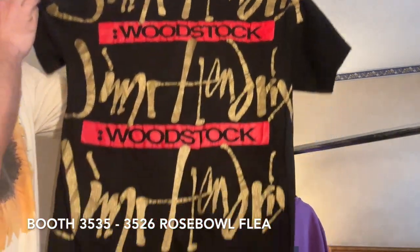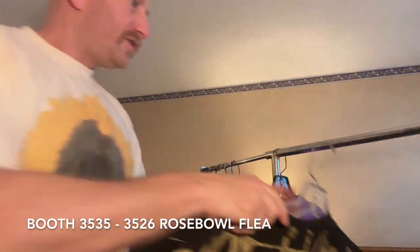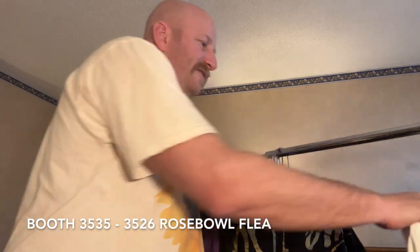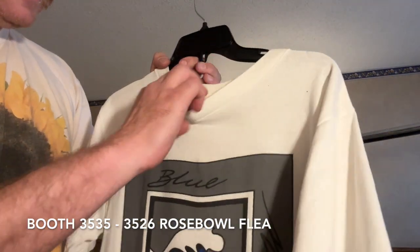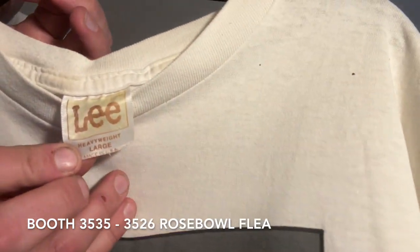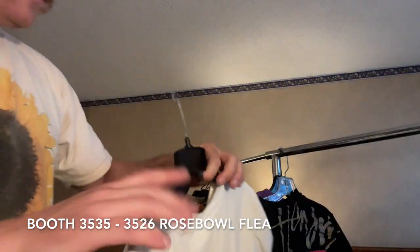Jimi Hendrix — crazy AOP, size large. Okay, this is one of my favorites. It just says 'Blue Wave' but check it — by Lee, got the Lee hit there in the front. Just a rare, weird one.